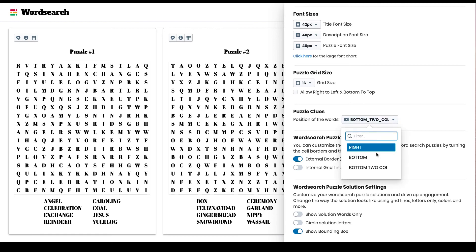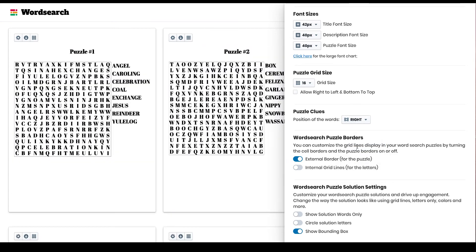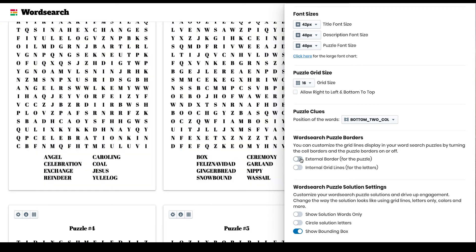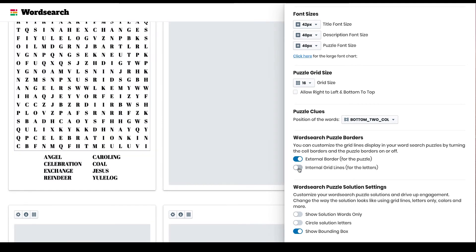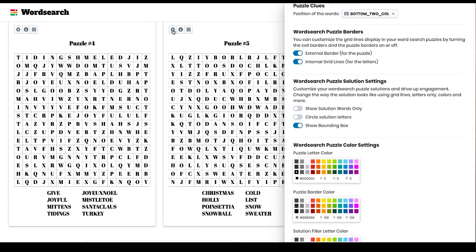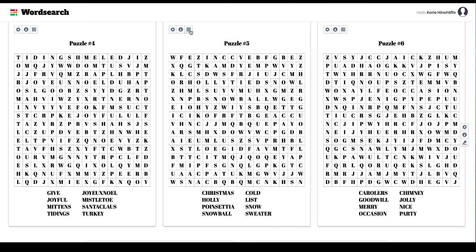You can also change where the word clues appear — bottom two columns, along the bottom, or on the right-hand side. You can remove the puzzle border or put it back on, add internal grid lines to make puzzles look different, and individually change and download separate puzzles.